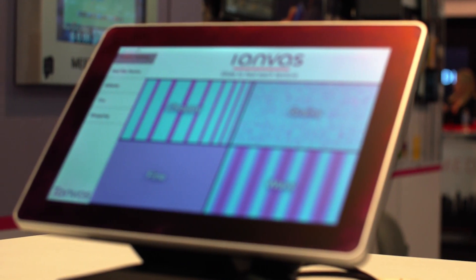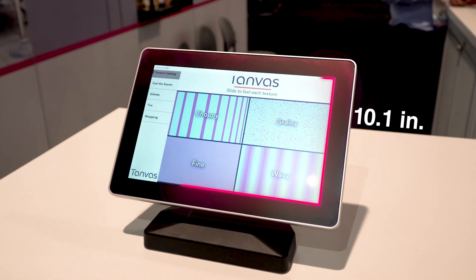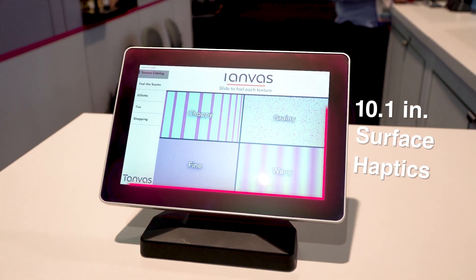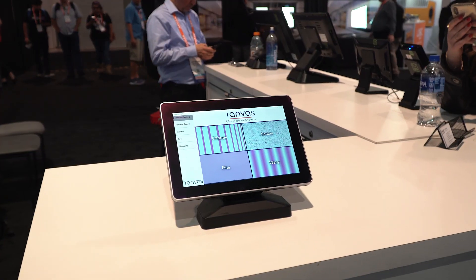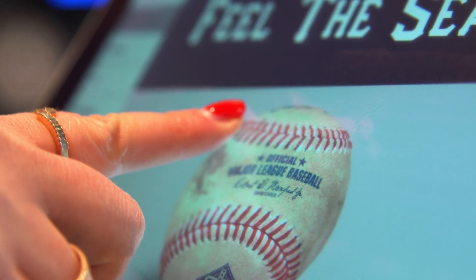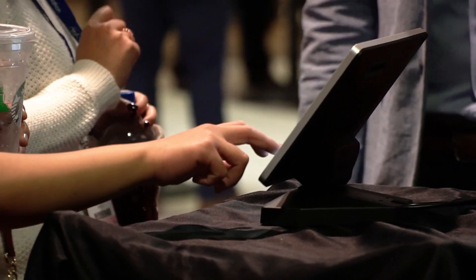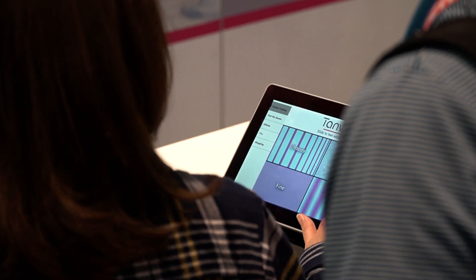The new product we're collaborating with Tanvas on is called the Mimo View with Tanvas Touch, which is a 10.1 inch touchscreen that includes surface haptics. You can see things on it, it'll know where your fingers are, and it'll control what your fingers feel. It is no longer a flat piece of glass — it now allows textures to be incorporated along with a visual image that's on the screen.